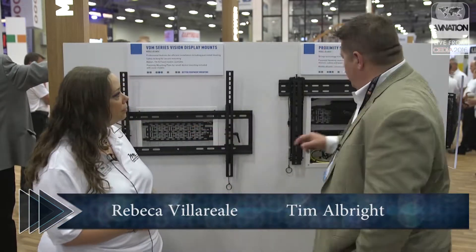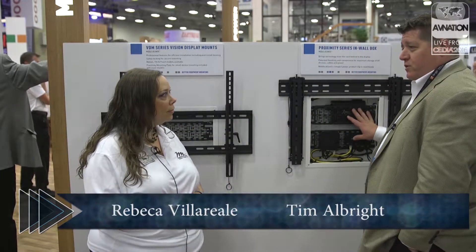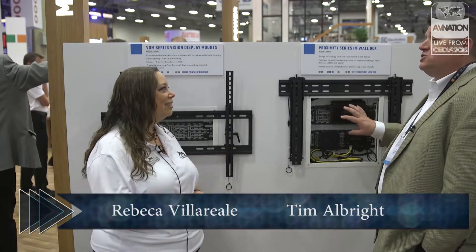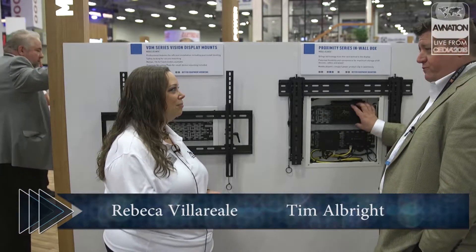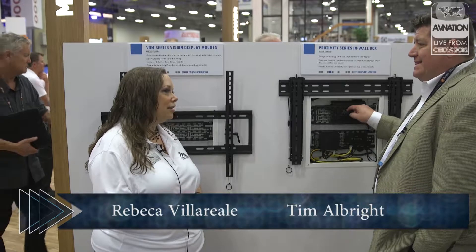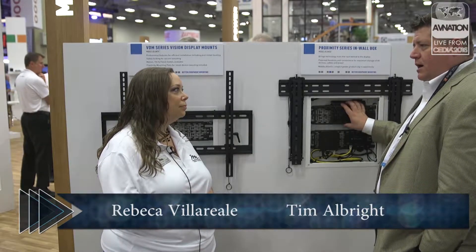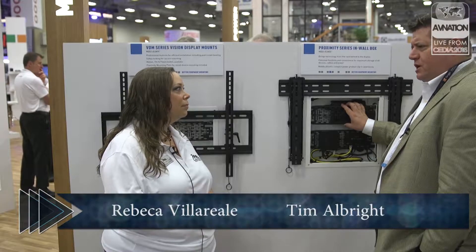One of them is right here. You call this the big one or the main one? So this one has obviously two different places where you can mount things. This is a unique design — something not unlike what you had before, because this is very reminiscent of your VTC modules that you introduced a couple years ago.